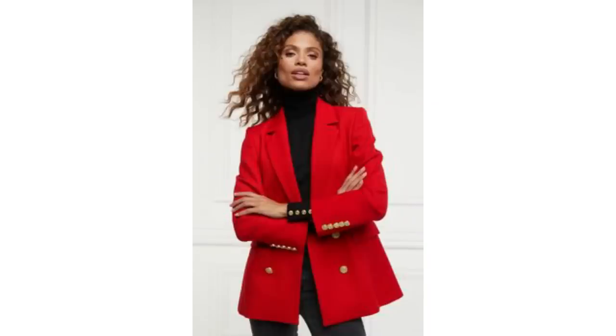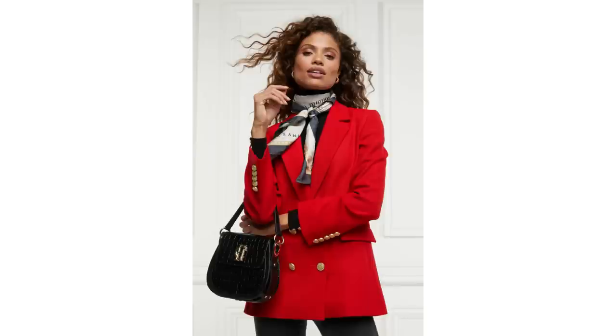If you want to stand out in a crowd then invest in a red coat or a blazer. They are so striking and they look fabulous with black jeans. All you need to do to make this look work is add a black top. In the picture the model is wearing a roll neck but a crew neck would also look good, as would a vest or a tank top. A gorgeous way to elevate this is by adding a scarf — it's a very sophisticated look and a good way to change up the blazer.